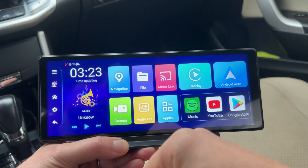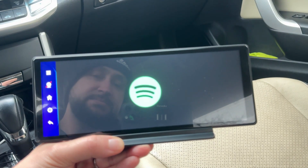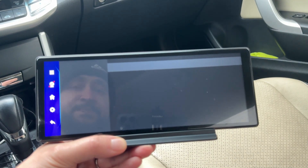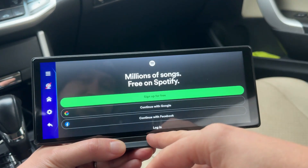Very simple, very smooth and very intuitive. So if I wanted to open Spotify, you click on it — it's the first time opening it, so it might take a little bit to load, but there it is.